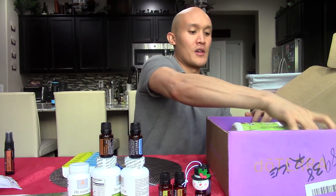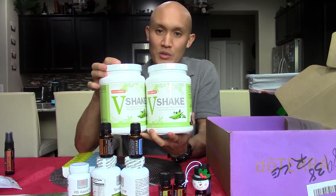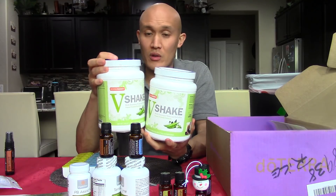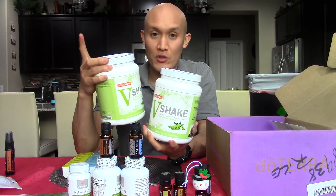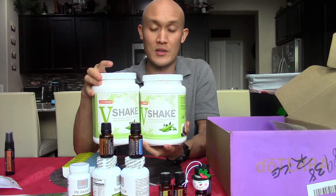And then we're going to go with the V-Shake. So I was running low, so I bought two. This is the vegan protein powder that doTERRA has — a good source of protein as well as fiber, which is really good for your digestive tract. And this, along with the 30-Day Green Smoothie Challenge, will help with energy, digestion, as well as supporting healthy weight management — all of which is important with a healthy wellness lifestyle.